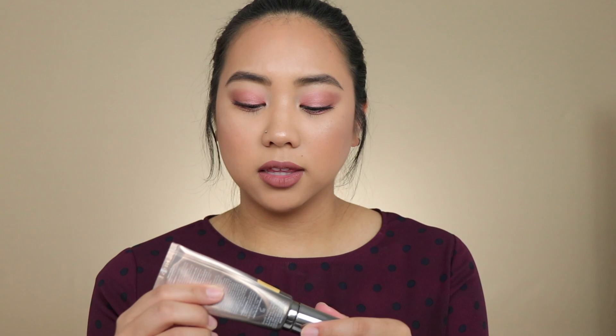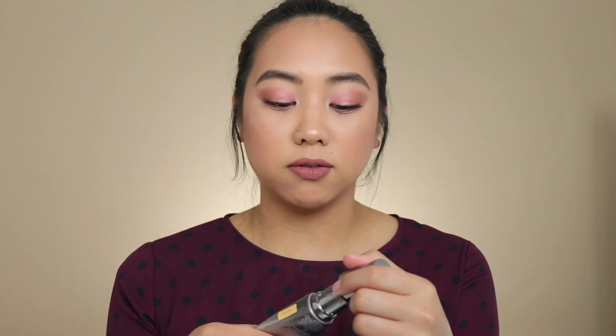I also recommend the Urban Decay One and Done Naked Skin Tint. I think it's beautiful — it's pretty much like a tinted moisturizer but with a little more coverage, almost a hybrid between foundation and moisturizer. I have it in the shade Medium. I love the pump packaging because I feel like I get all the product out. It feels really nice on the skin and lasts for hours. I do have to touch up throughout a full day because it is very moisturizing, so just keep that in mind.